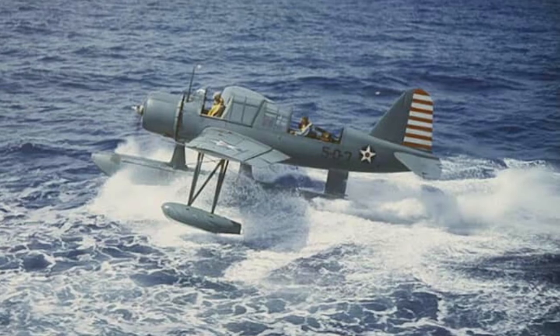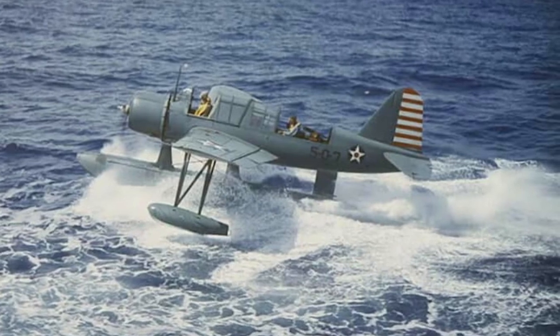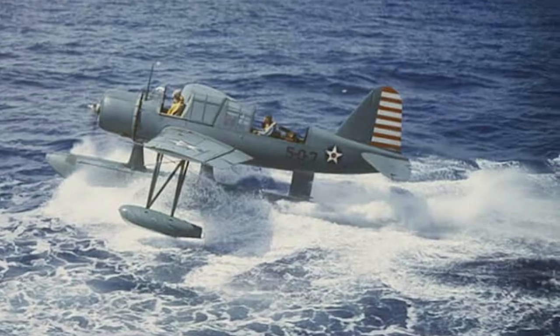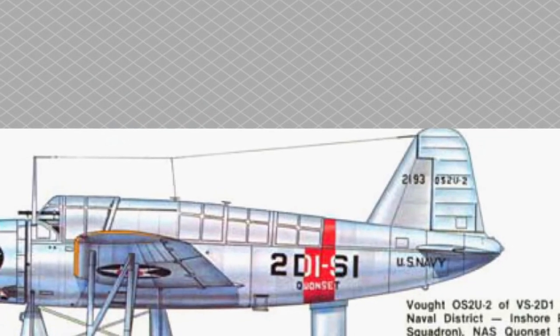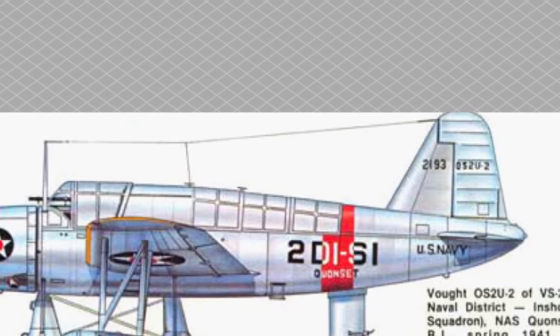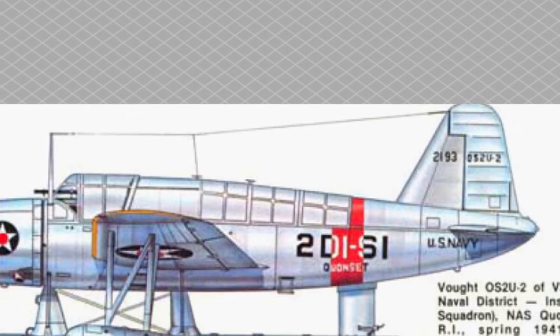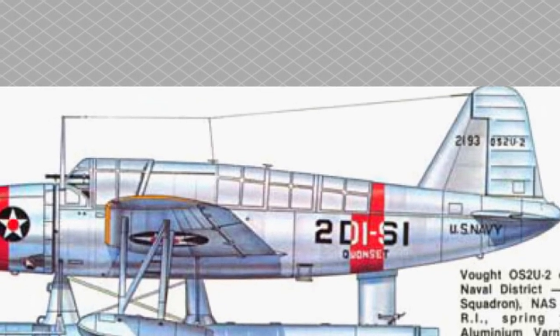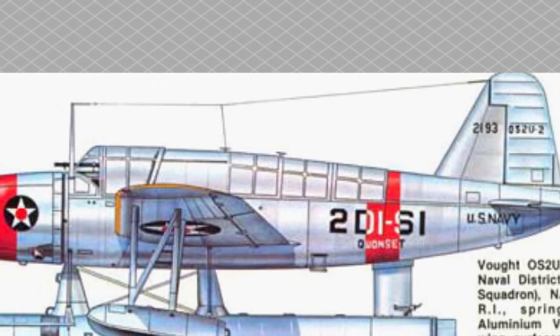Main modifications of the Vought Kingfisher seaplanes. OS-2U-1: engine R985-48, 450 HP. Weaponry: two 7.62mm Browning machine guns — one synchronized and one in a turret — and underwing provision for two 45.4 kg bombs. Crew: two. From December 1940 to May 1940, 54 aircraft were produced.